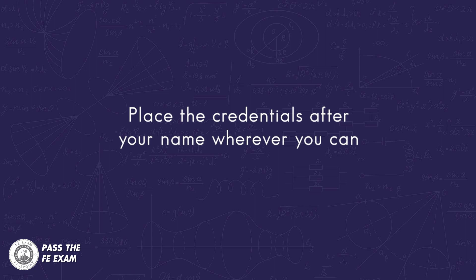Here are some things that we recommend that you do once you receive your EIT certificate. Place the credentials after your name wherever you can. For example, add EIT after your name on your LinkedIn profile. This is important because it shows potential employers that you are on track to receive your engineering license.